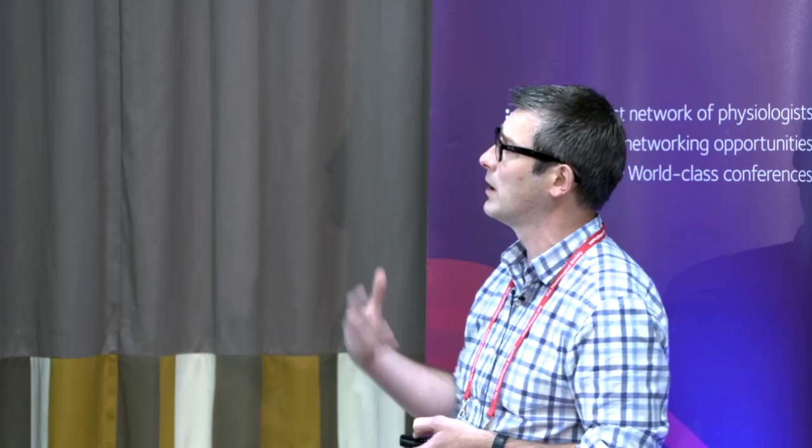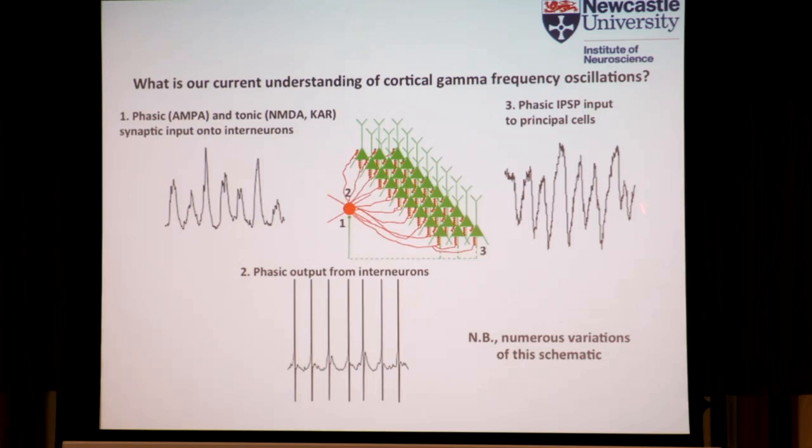Our current understanding of cortical gamma frequency oscillations centres on this canonical microcircuit, which consists of a fast-spiking interneuron — a parvalbumin-containing interneuron — which provides very dense perisomatic innervation of large ensembles of pyramidal cells. These fast-spiking interneurons receive phasic and tonic synaptic input in the form of glutamatergic drive, and in turn have a phasic output, spiking on every cycle of the gamma period. The postsynaptic targets are bombarded with phasic gamma frequency iPSPs onto the principal cells, and it's this bombardment that sets up the local field potential which we can record and which underlies the EEG.